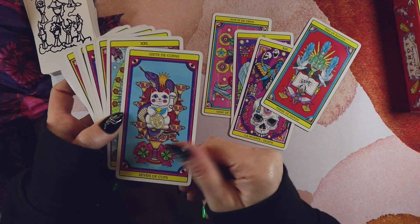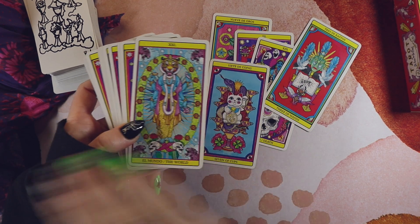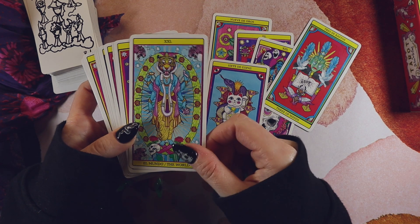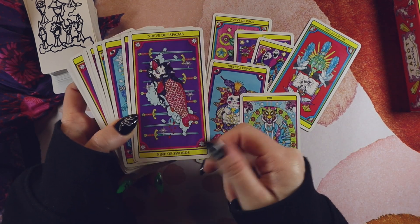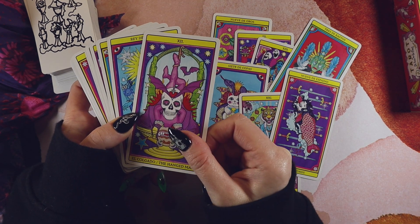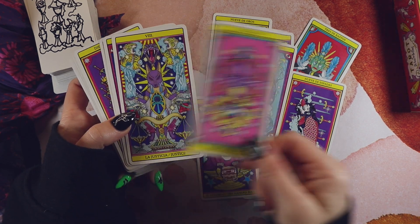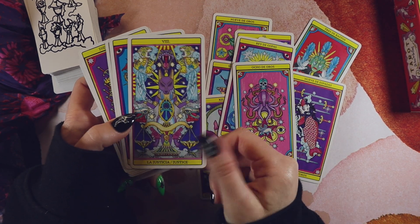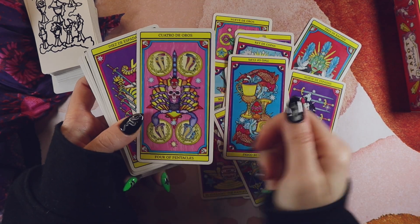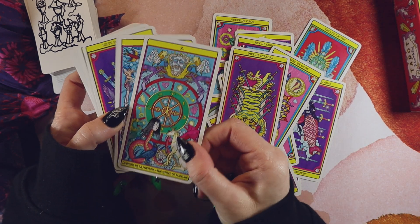It's really interesting — my minimal deck is technically a fully illustrated deck, while this maximalist pick is technically a pip deck. You'd usually assume a pip deck would be more minimal, but definitely not in this case. I love this deck — I need to pull it out more often. It's just so much fun.